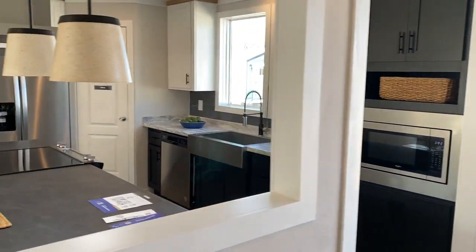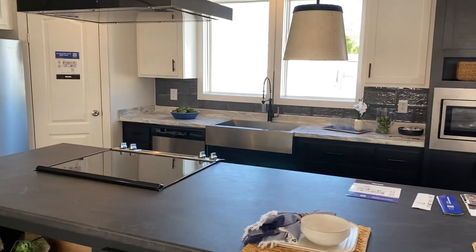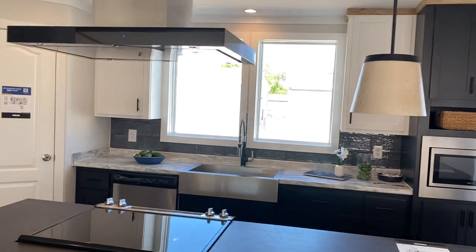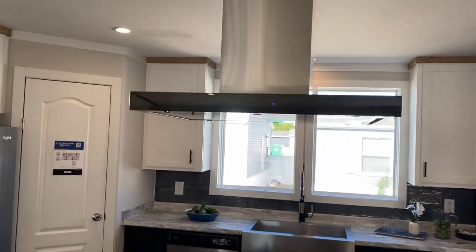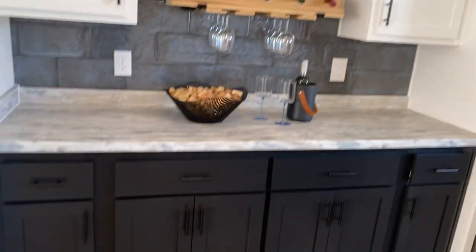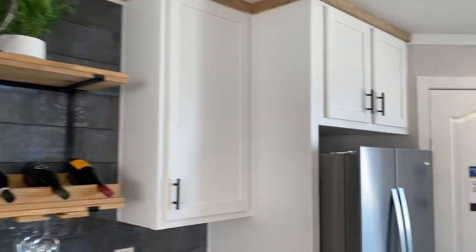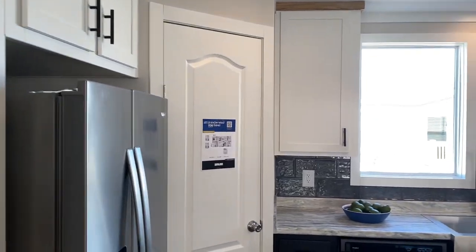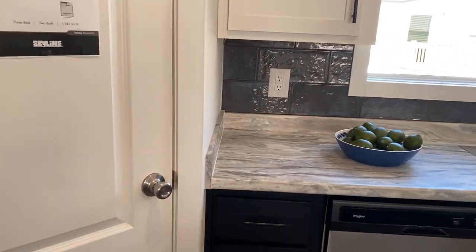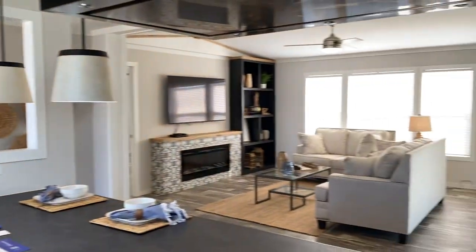Built-in microwave, gorgeous countertops and cabinets. They now have soft-close on the cabinet doors. Y'all see this beautiful vent hood — you can actually shut it off from the front and back. Got a built-in wine rack. I really like the dual colors on these cabinets. Of course we have this beautiful pantry with a lot of space to put your groceries.